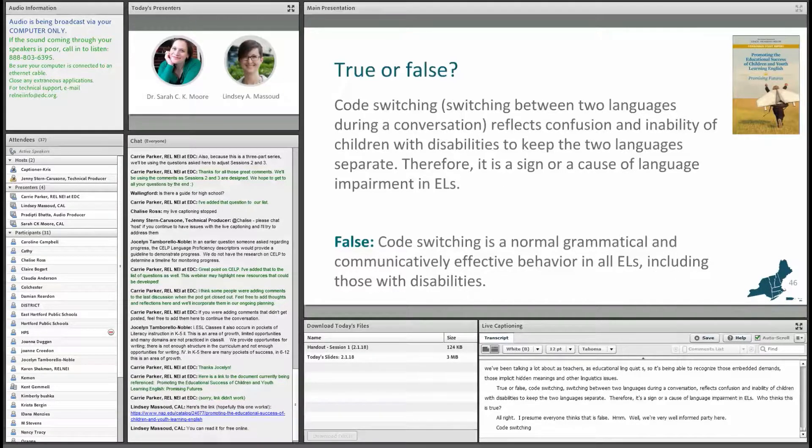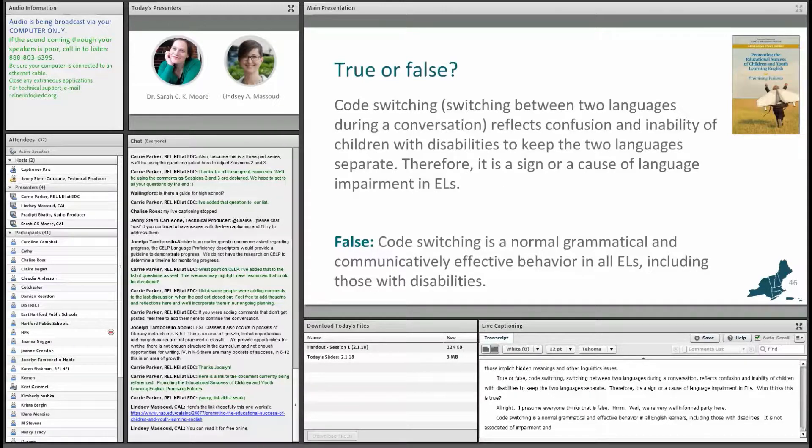Code switching is a normal grammatical and effective behavior in all English learners, including those with disabilities. It is not associated with language impairment and is equally present in typically developing English learners and speakers of more than one language. Code switching is neither a sign nor a cause of language impairment.